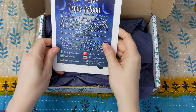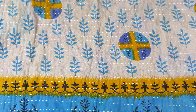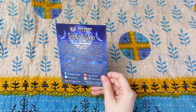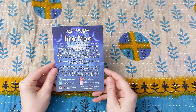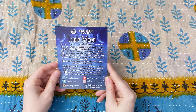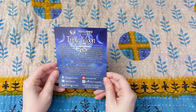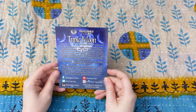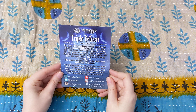So we have the Triple Moon card which shows the box theme. It says the Triple Moon is a highly revered symbol in the witchy community and is also discreet for those still in the broom closet. Representing the waxing, full, and waning moon phases which correspond to the divine feminine aspects of Maiden, Mother, and Crone, this symbol has so much powerful energy for many of us. This month's box pays respect to the Triple Moon symbol and its meaning.